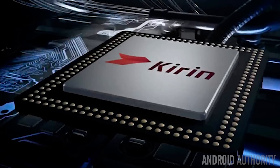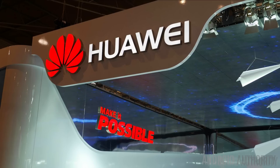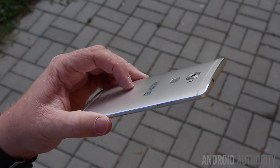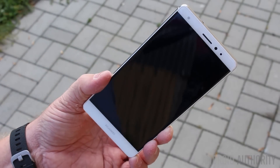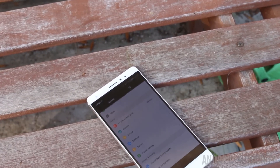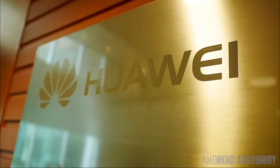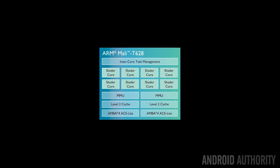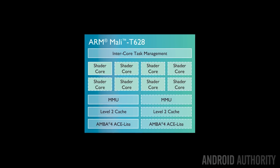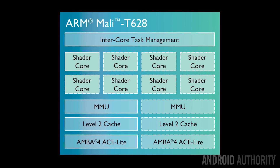The last octa-core processor in our lineup is the HiSilicon Kirin 935. HiSilicon is wholly owned by Huawei and is mainly used in Huawei's products, including the Mate S, which is the phone I'm using for these tests. Like the MediaTek Helio X10, the Kirin 935 uses eight Cortex-A53 cores — four clocked at a higher frequency than the other four — along with an ARM Mali T628 GPU with four shaders. It's built on a 28-nanometer process.